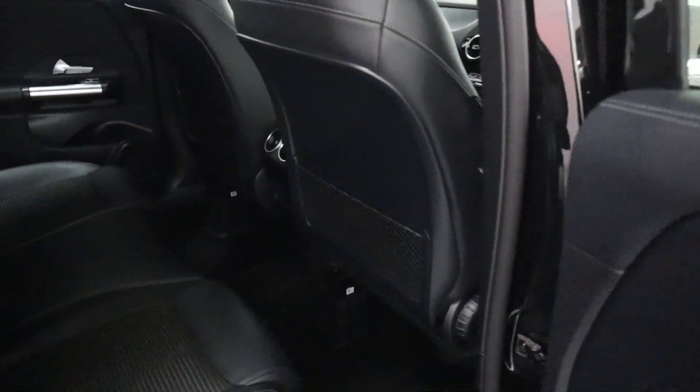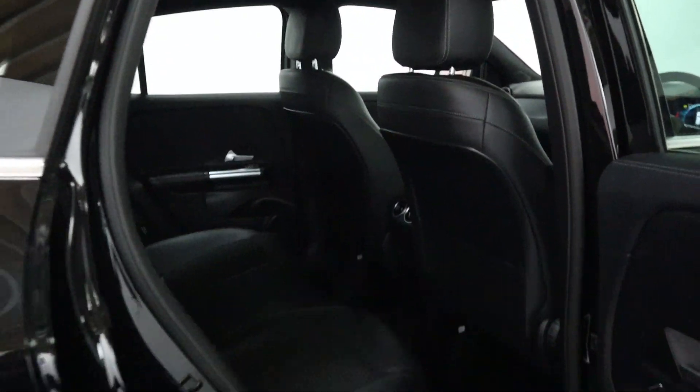Taking a closer look at the interior, you can see we've got half leather seating and storage nets, with this dark headliner adding to the modern feel of the car.